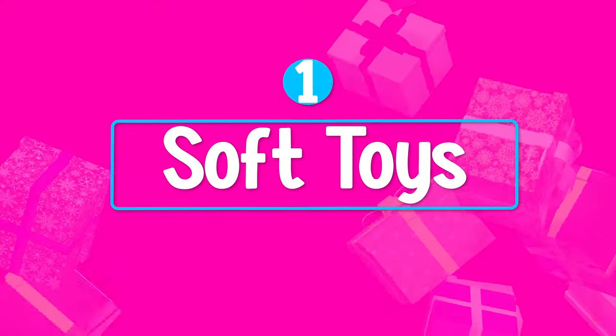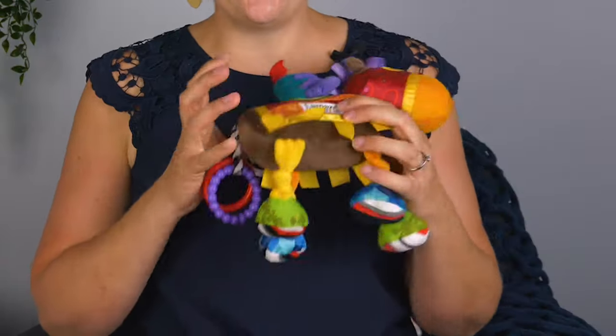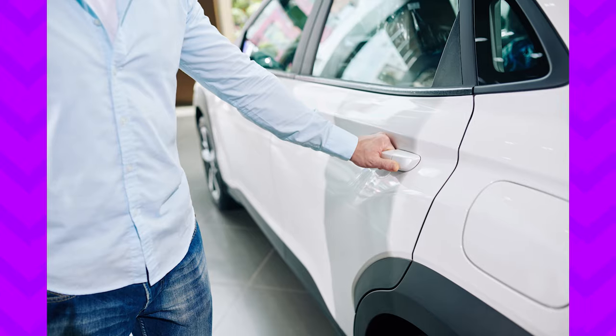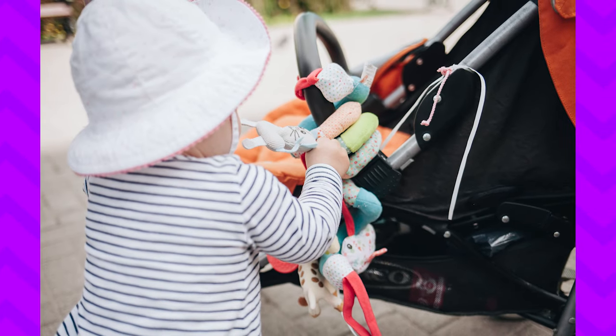So what toys do I like at six to twelve months of age? They're still going to really love soft toys at six and seven months of age when they're exploring toys. I do like this brand the best and you can hang it in the car or in the pram so they'll be able to play with it there.